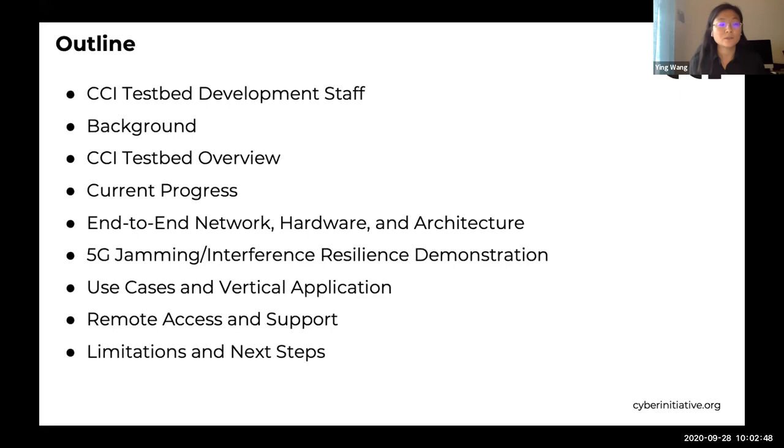With the end-to-end system, we are currently building an automated system for 5G jamming and interference generation, as well as an intelligent system for cyber detection and classification. Following that, we'll start to talk about the use cases and some vertical applications, some of which are still works in progress.